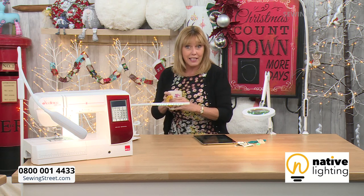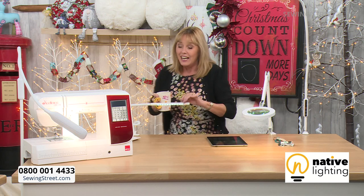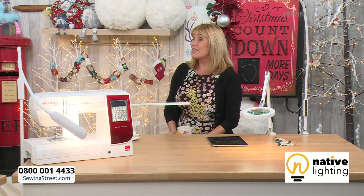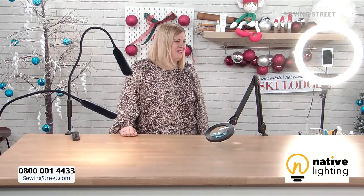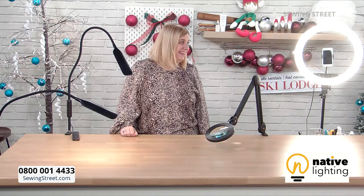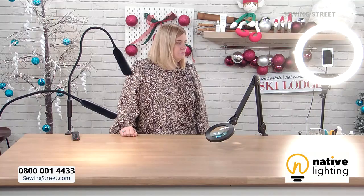Jackie's getting new glasses today — congrats Jackie, you'll be able to see us properly then. Welcome along this morning, Claire. Before we talk about all the different lights that we have, tell us a little bit about yourself and Native Lighting — what's your history?